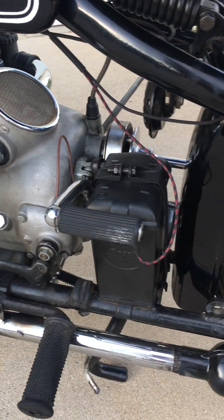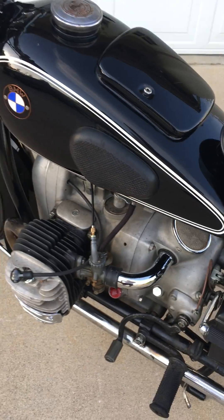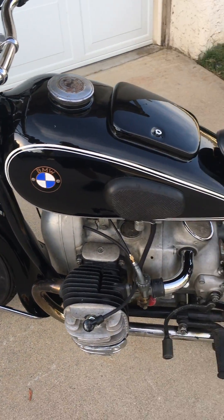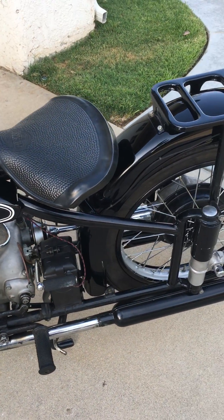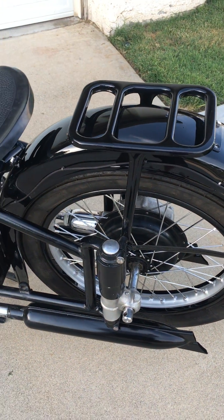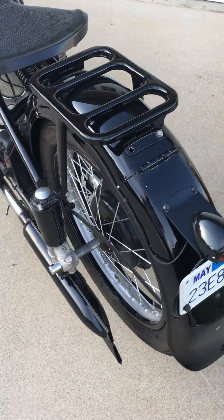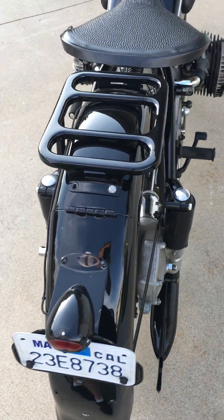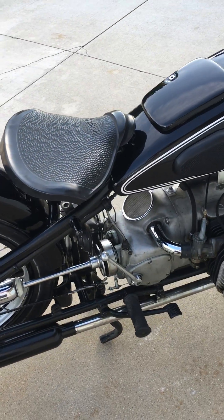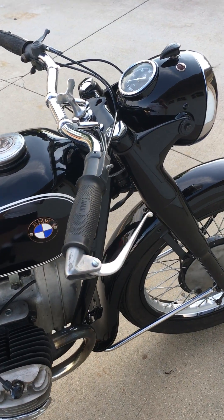It has a nice correct reproduction Bosch battery box and lots of original parts still on it. The frame is 100% original R51/R61 — this is a wartime frame, not a post-war frame. It is the real deal. There are some reproduction parts on the bike, but little by little we've been replacing those parts over time and making it more original.